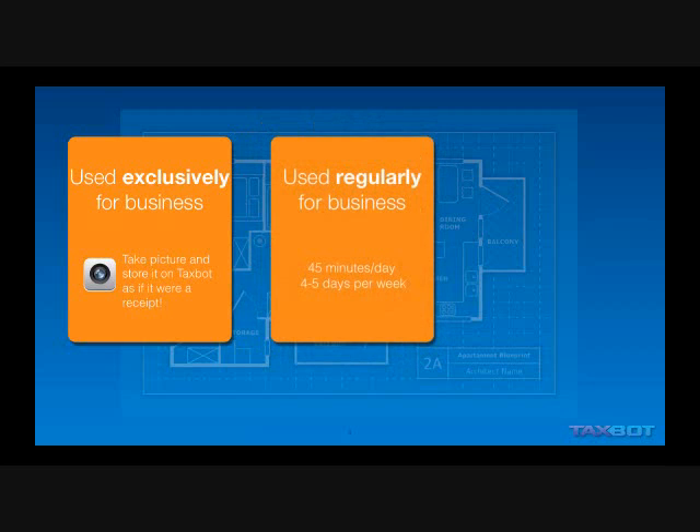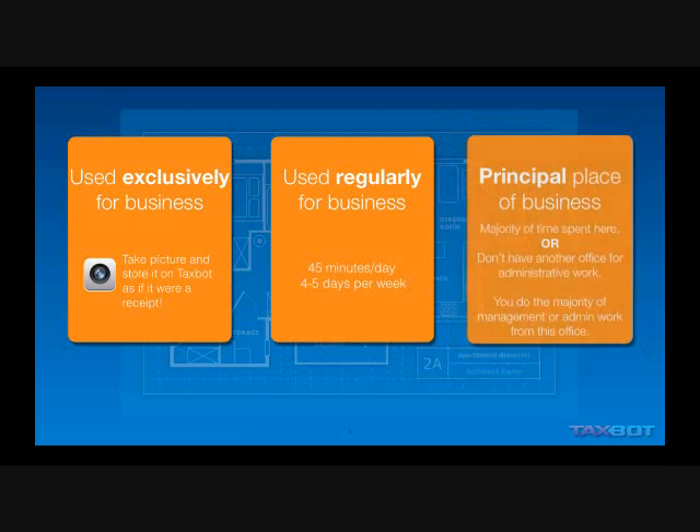It's got to be used regularly for business. That means at least 45 minutes a day, four to five days a week. And thirdly, you've got to use it as your principal place of business. To be your principal place of business, you've got to meet one of three tests.